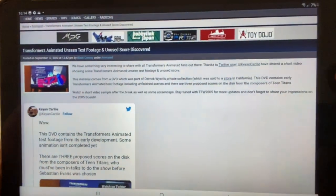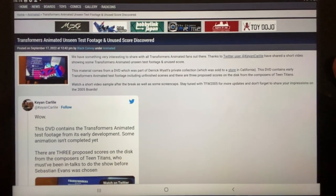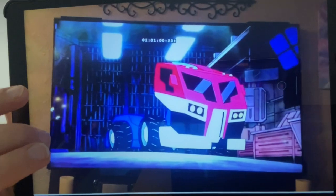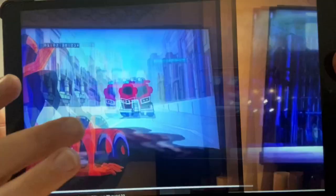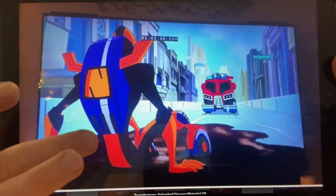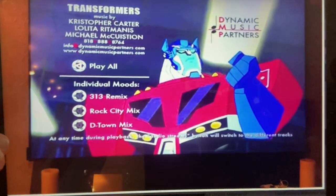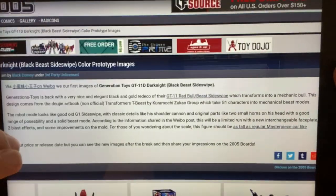Some crazy stuff has popped up regarding the Transformers Animated series, which finished quite a while ago now. Some unseen footage and unseen music from the animated series that was never shown has been found. If you were a fan of the animated series and want to see this unseen content, head to TFW2005 or this particular person's Twitter. There's loads of things including different music scores that weren't included in the show.